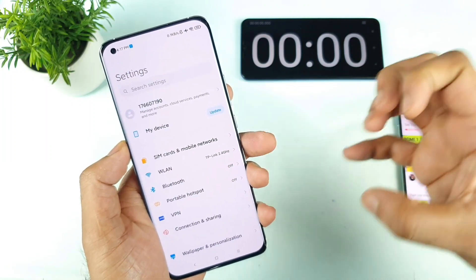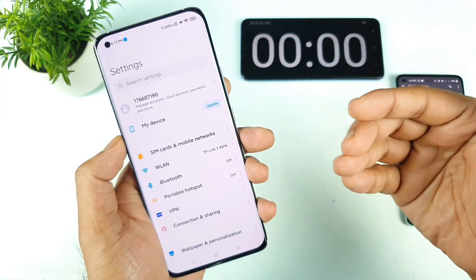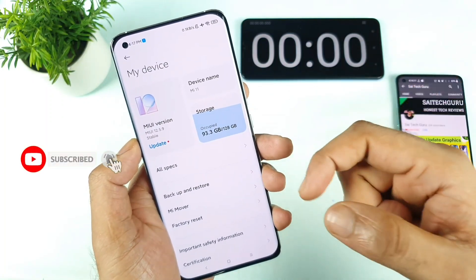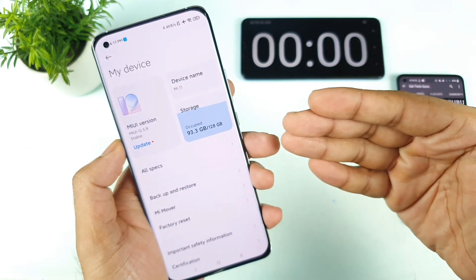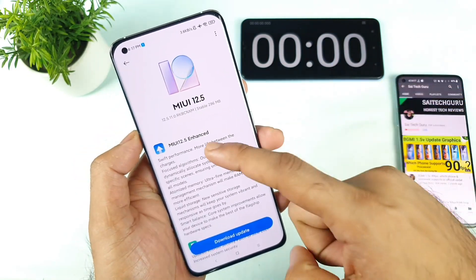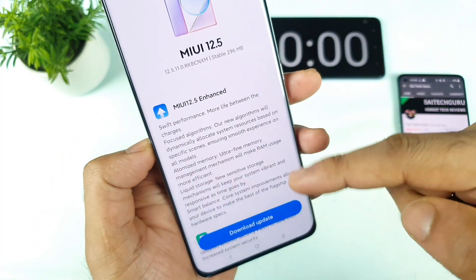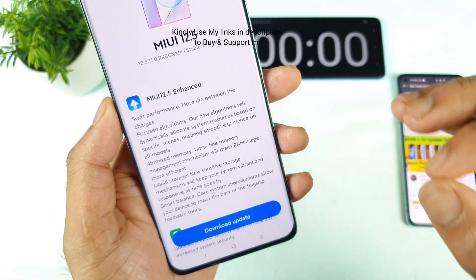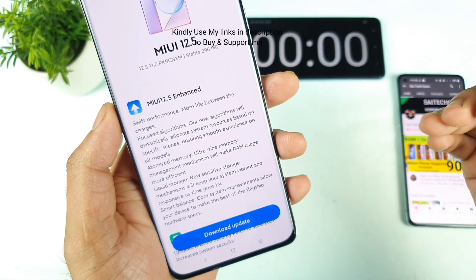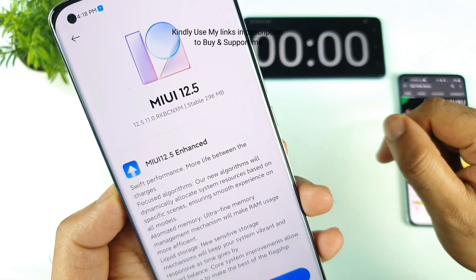I will try to explain what is the size of the update and what features it includes in this MI 11 smartphone. A similar kind of update I did receive in the MI 11x as well. This is the first time we are seeing this kind of enhancement update, which definitely improves a lot of things in terms of performance and RAM management. The update size is 296 MB.